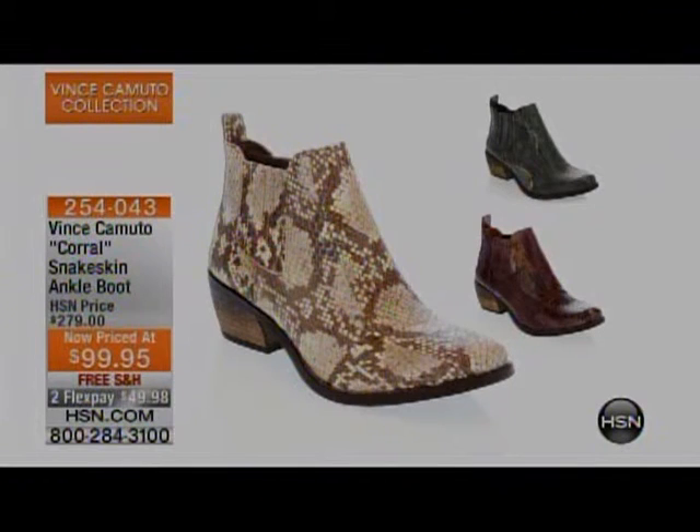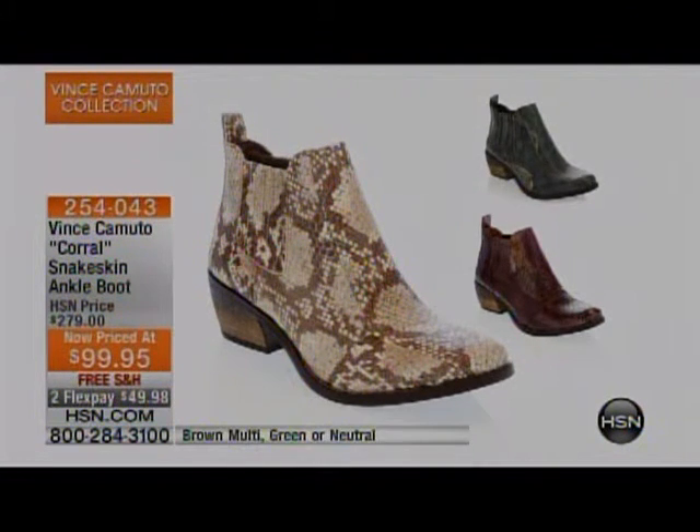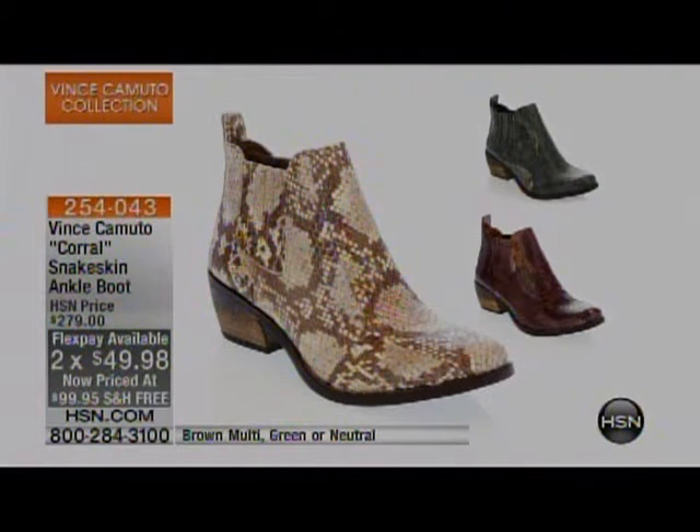Also the Corral — the real snakeskin ankle boot, now $180 off, available in brown multi, green, or neutral. This is one of my favorite silhouettes from Vince. Free shipping and handling, two months at $49.98. I love the cowboy boot look, but it's not always reasonable to wear a full shaft cowboy boot. With this one, wear your favorite denim, cuff them at the bottom, and you'll look like a million dollars. Comfort and fashion combined — under $50 a month.